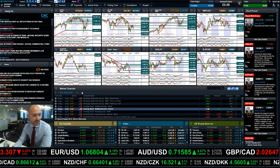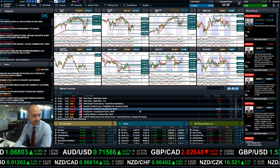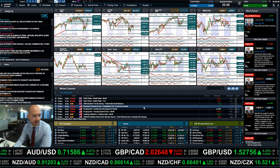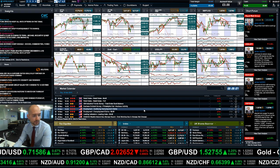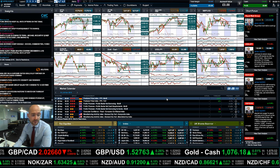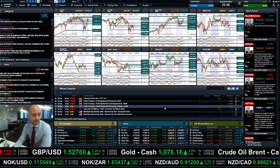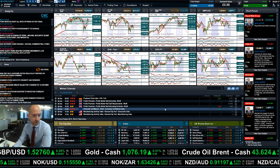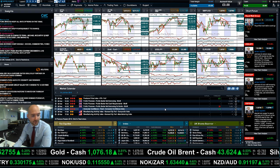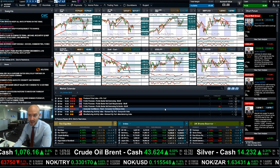On the economic data front, today is Thursday. We have retail sales, Philly Fed index, and employment data from the US. Tomorrow doesn't have a huge amount — you've got German PPI, UK public services, and then the consumer confidence index from the eurozone, due at 3pm UK time.